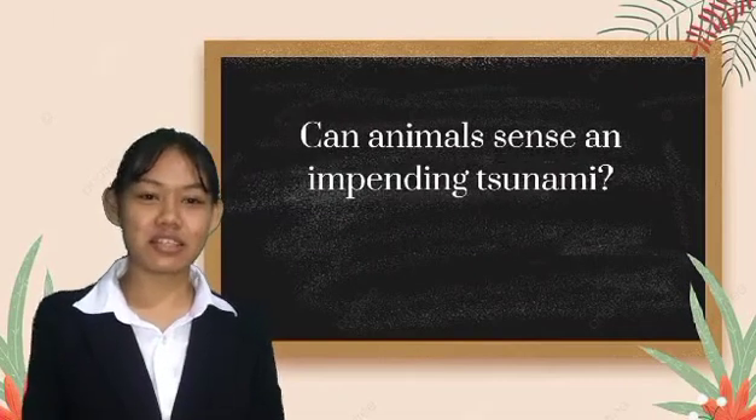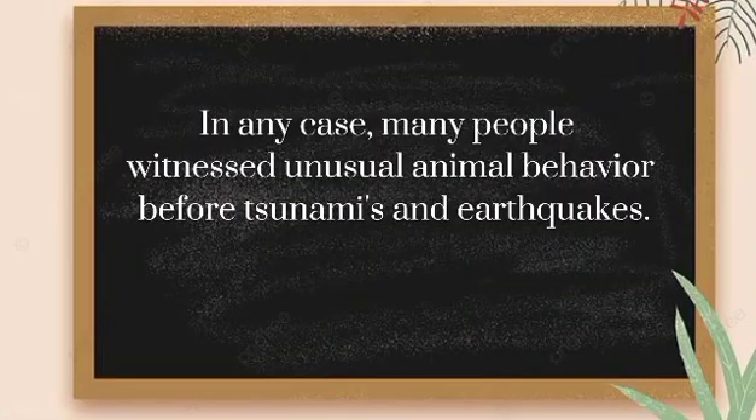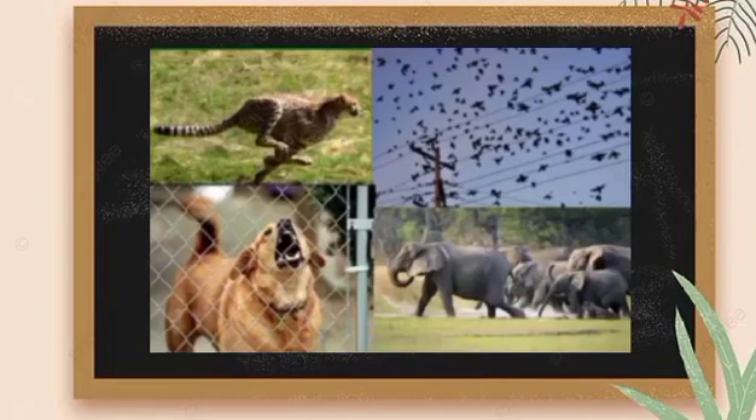Can animals sense an impending tsunami? Many people have witnessed unusual animal behavior before tsunamis and even earthquakes. Animals may get scared by the sound of the wave approaching or by microtremors generated by the tsunami. Unusual animal behavior in your vicinity should always be taken as a warning.